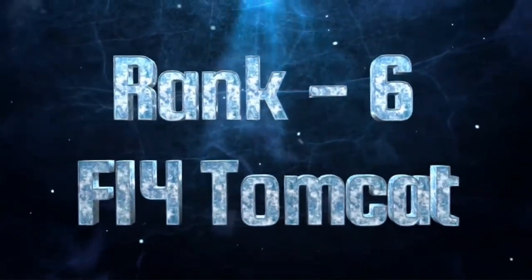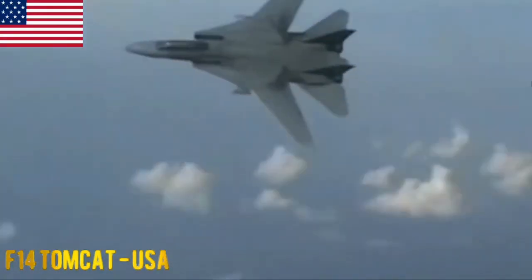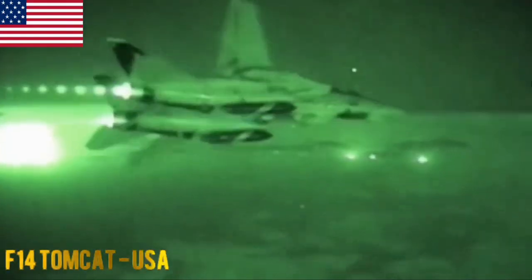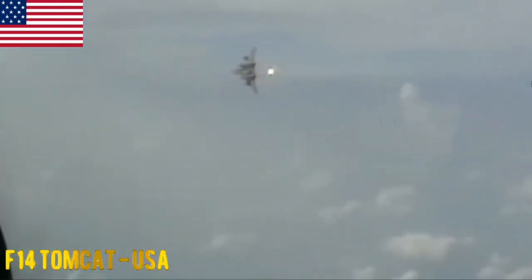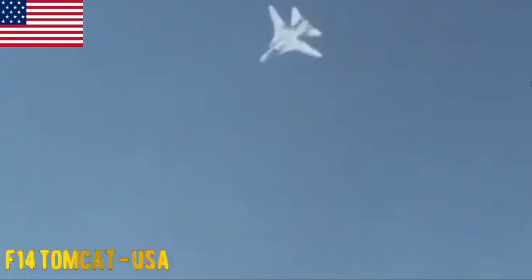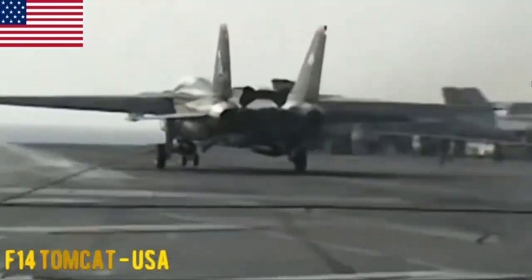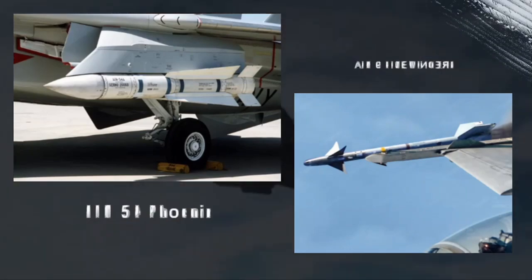At the 6th position, we have the F-14 Tomcat. The F-14 Tomcat is a retired American supersonic twin-engine air superiority fighter known for its swing-wing design and long-range air-to-air capabilities. It served with the United States Navy from 1974 to 2006. The F-14 carried air-to-air missiles like the AIM-54 Phoenix and AIM-9 Sidewinders, along with an M61 Vulcan cannon.